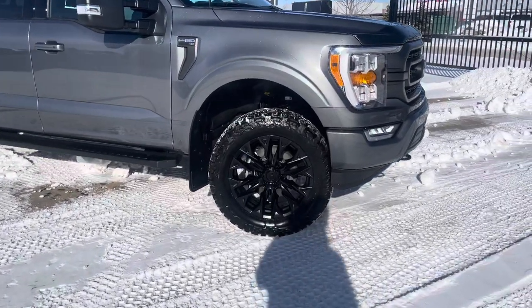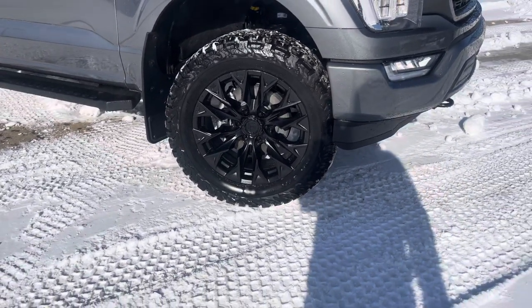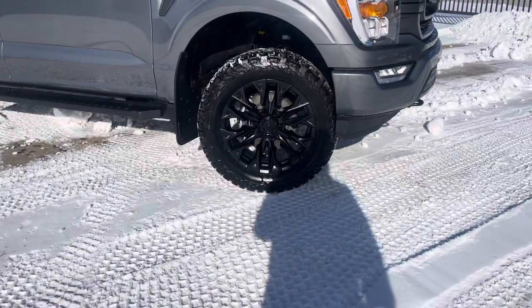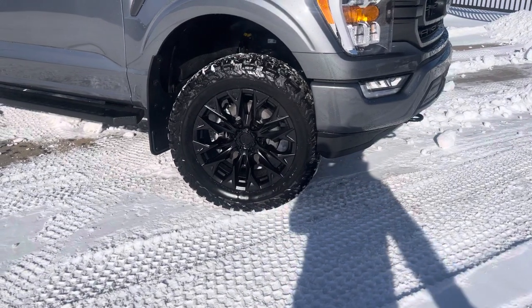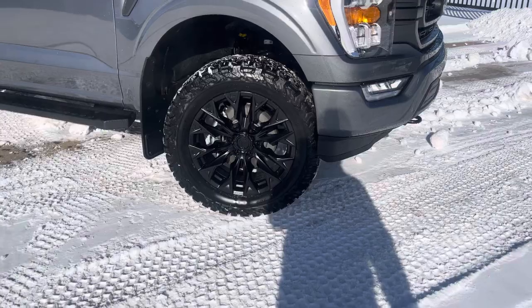The first thing that really stands out are these gorgeous all-black 20-inch Fuel rims wrapped in KO2 BF Goodrich all-terrain tires, which are great year-round and even have the Mountain Snowflake rating on them. My personal favorite tire that I run myself.